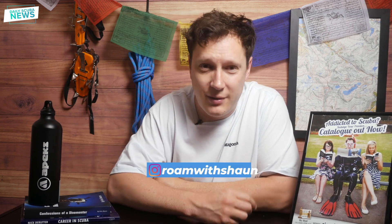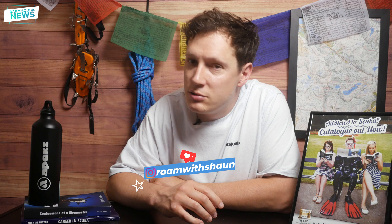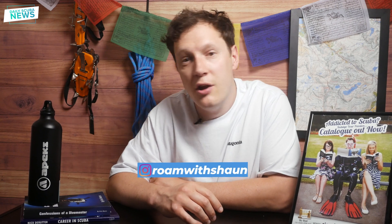Greetings my excellent friends and thank you for joining me for another episode of Daily Scuba News. The Khalid Bin Sultan Living Oceans Foundation Global Reef Expedition was one of the biggest coral reef surveys ever carried out on planet Earth to date. All the data that was gathered was of course picked up and gathered by awesome scuba divers, so well done team.